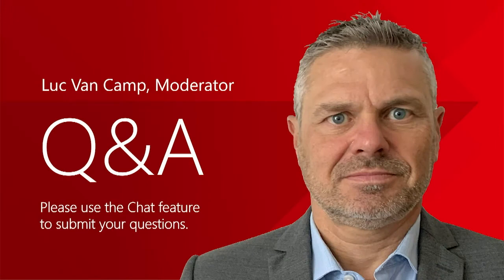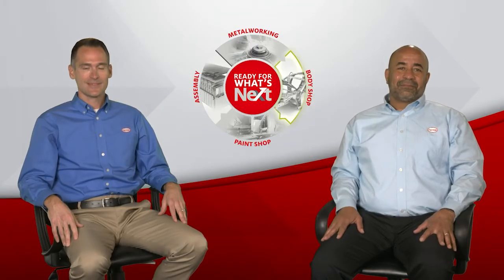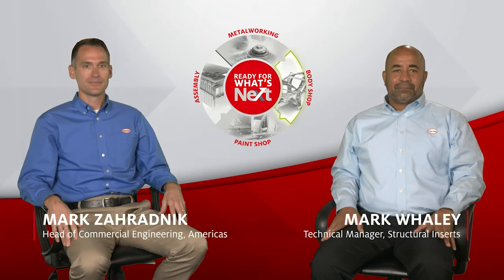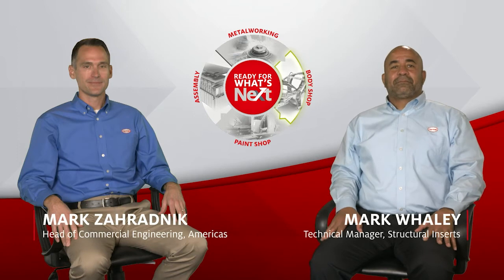We hope you enjoyed this first segment. I'm Luc van Kamp, and I'll be moderating your questions today live from Düsseldorf in Europe. We're joined now with both Mark Ezrednik and another colleague from our commercial engineering department, Mark Whaley, to answer your questions on our Body Shop Solution segment.